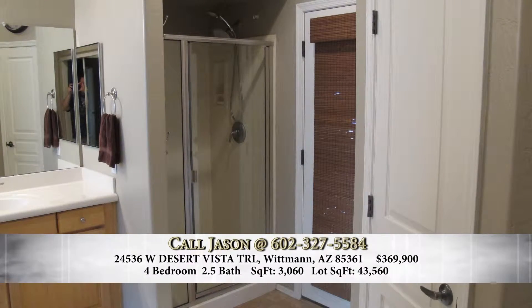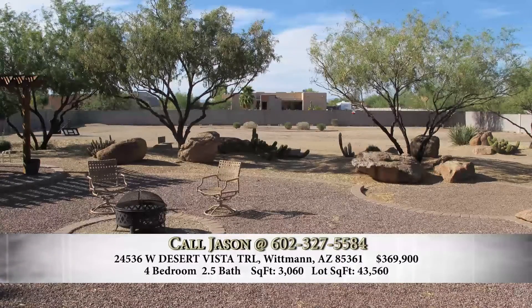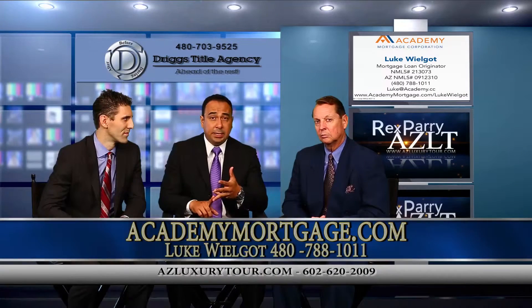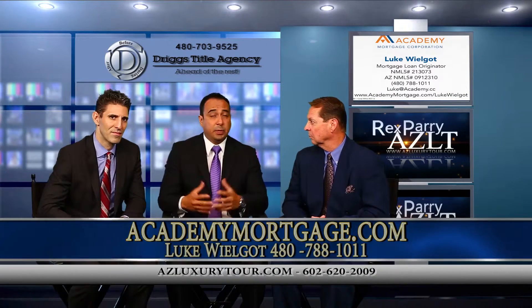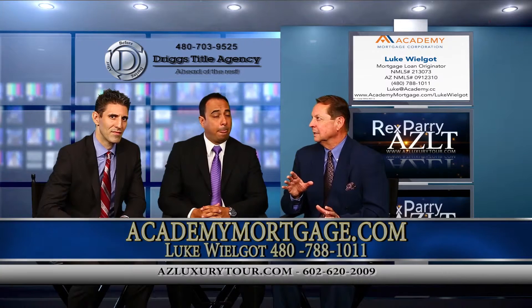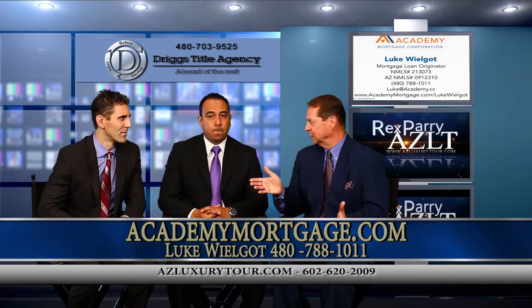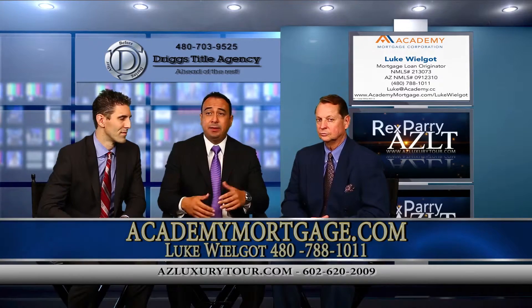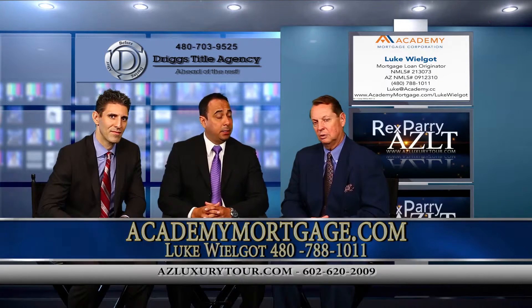This is a big piece of property — just at an acre. It can be used for horse property, and there is no HOA out there, which is huge. So you can bring all your toys out there — put your boat, there's an RV gate, you can put an RV. You can build a horse corral, whatever. And you're close to Lake Pleasant, so if you like boating and want to take the kids, it's about 20 minutes away. It's fantastic.